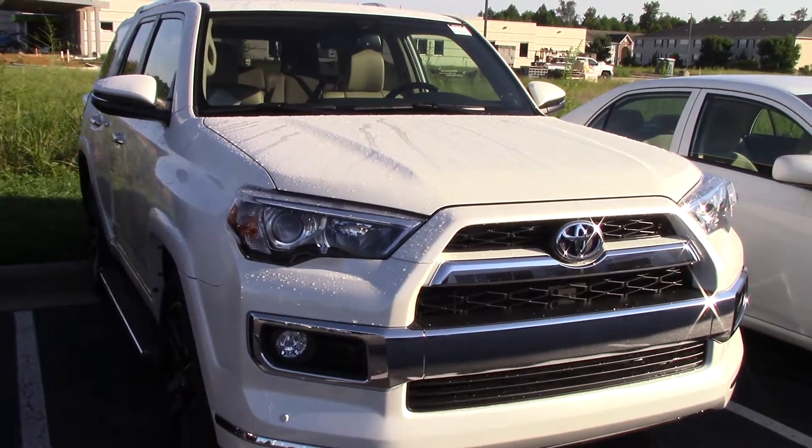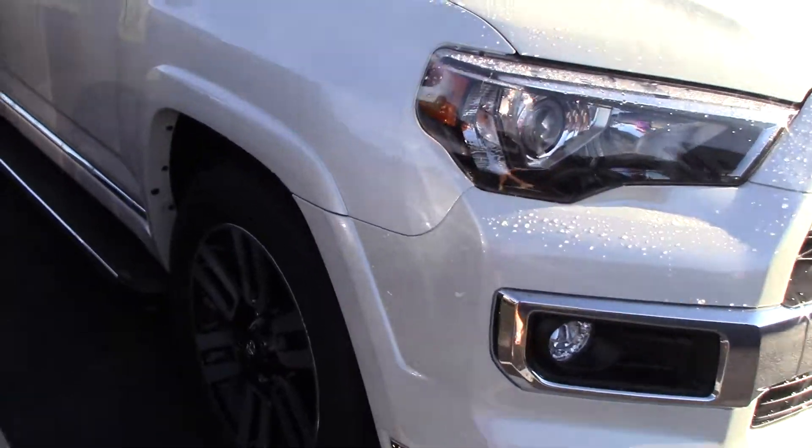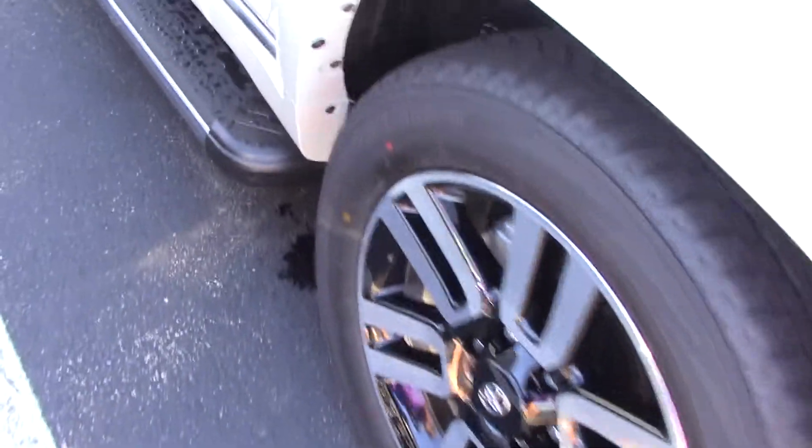2018 Toyota 4Runner Limited. This is the Blizzard Pearl exterior color. Very nice. As you can see, we do have our Limited wheels there for you, and 20-inch running boards there for you as well.